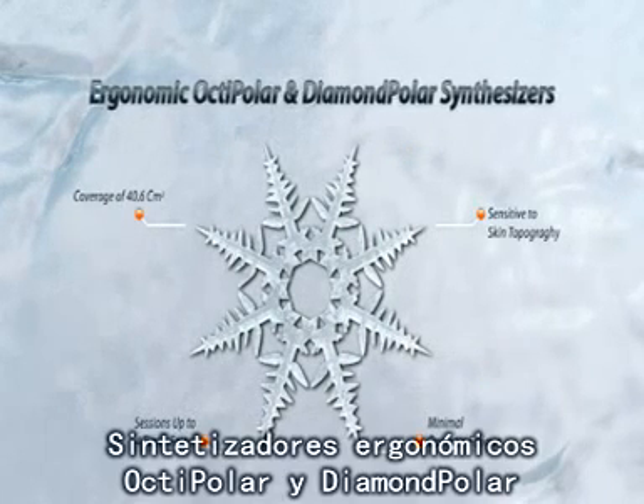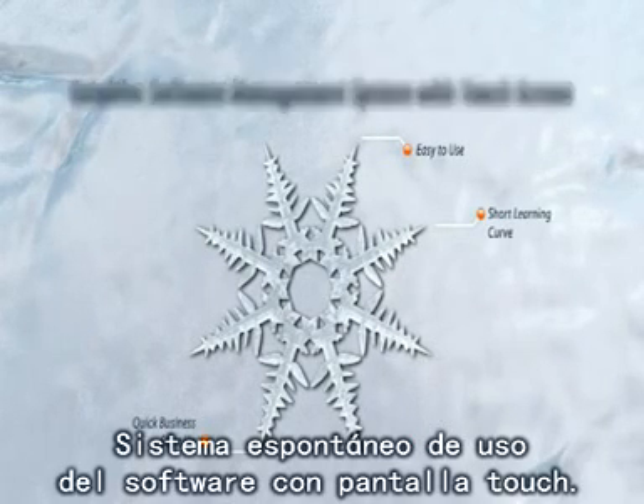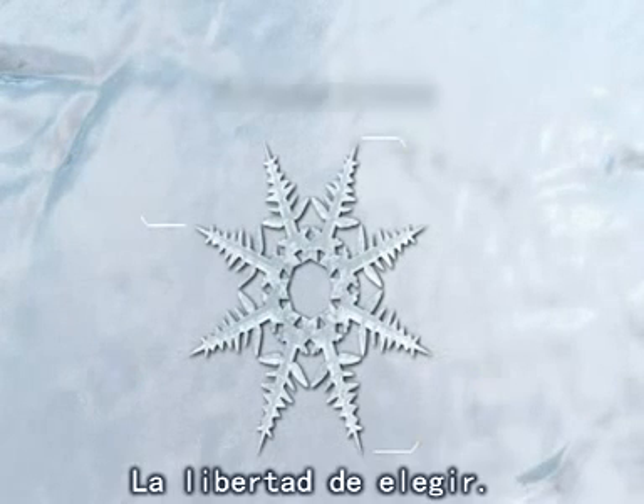New patented medi-aesthetic technology. Ergonomic Octipolar and Diamond Polar synthesizers. Intuitive software management system with touchscreen. Arc Enhancer parallel treatment platform. The freedom to choose.